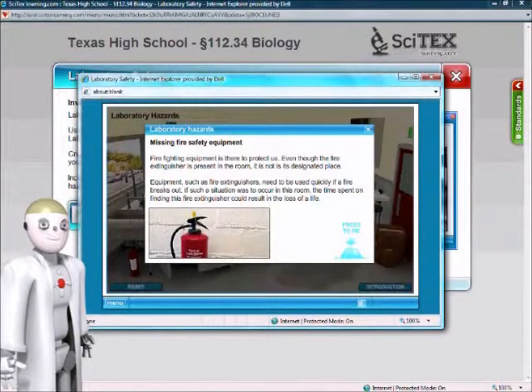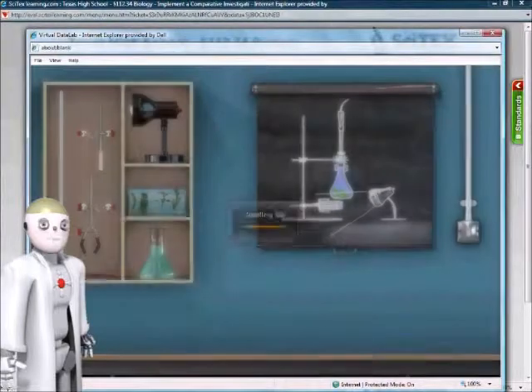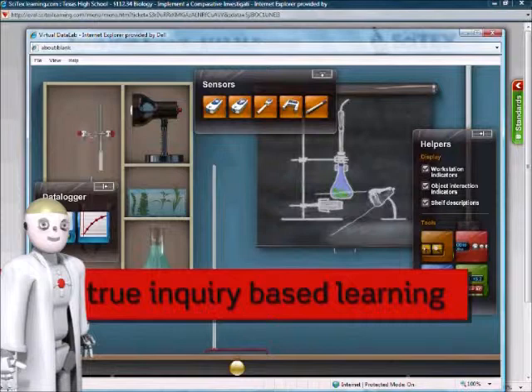Easy to use and full of experiential learning activities, Cytex includes the most flexible interactive labs available for true inquiry-based learning.